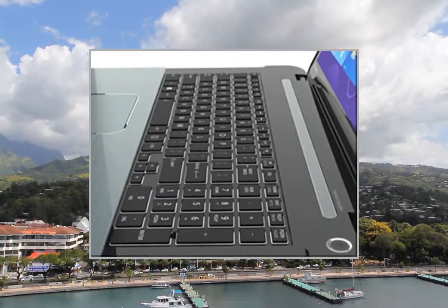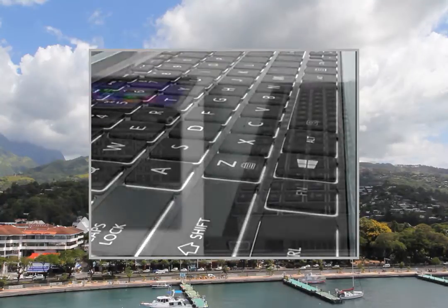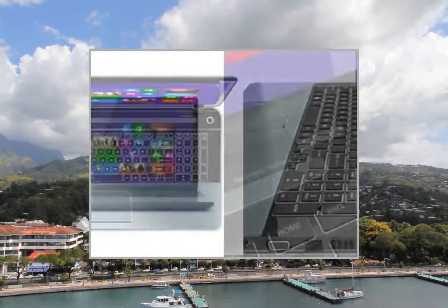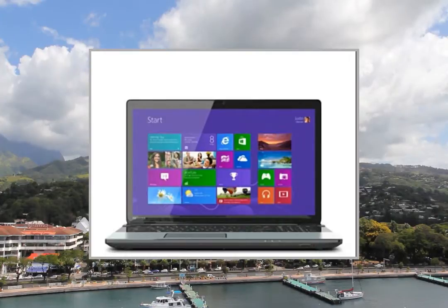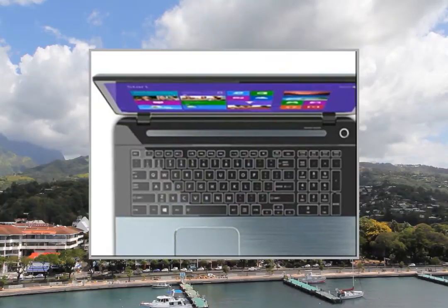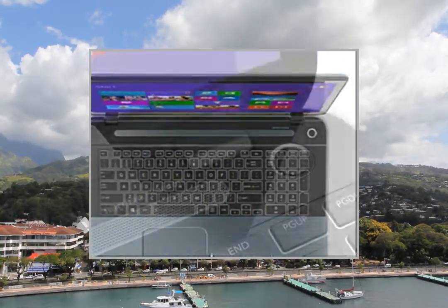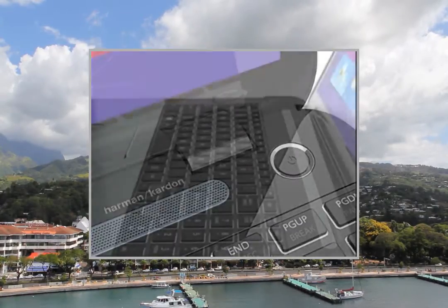The Toshiba Satellite S75 A7220 Laptop Specification includes dual-performance with an Intel Core i7-4700MQ Processor, Operating System Windows 8, Mobile Intel HD Graphics, and 12GB DDR3 1600MHz Memory.